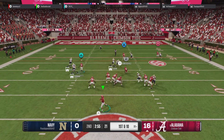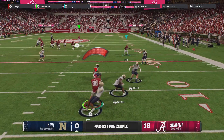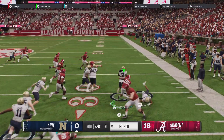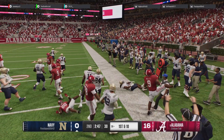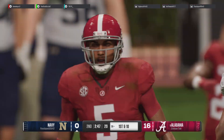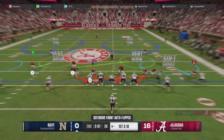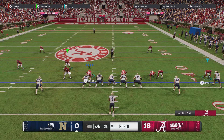Looking to throw it on first down, looking for his big tight end — and it's picked off! He throws it right into double coverage and pays for it. It's a great return, powering the pick, and they're finally able to get him down. The quarterback ends up being a tad aggressive and pays for it with a pick. There's a difference between being aggressive and being careless.